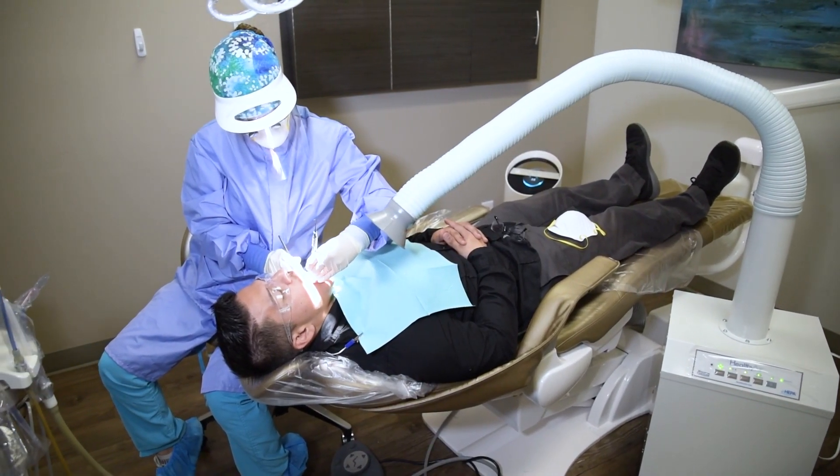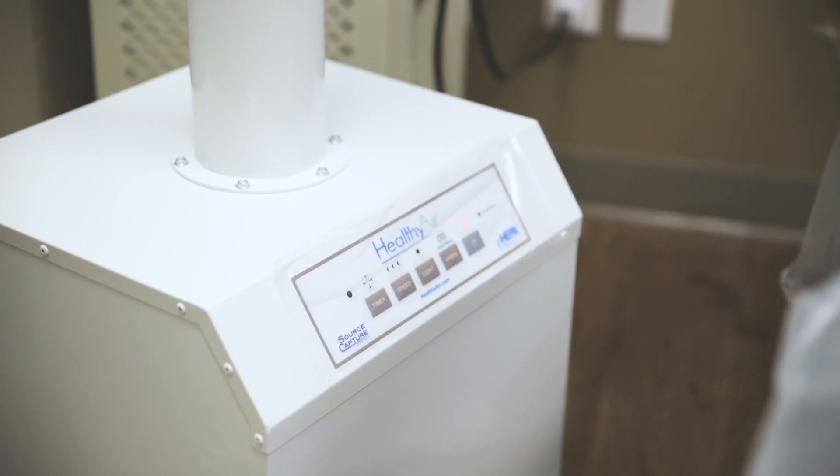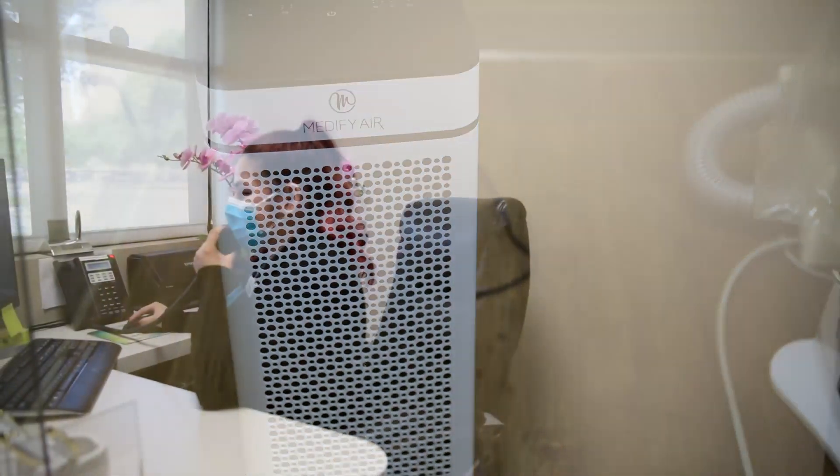Our healthy air source capture system collects oral aerosol and ultrafine particles such as bacteria and viruses to improve air quality. Altogether, we have placed five different types of air purifiers throughout our office.